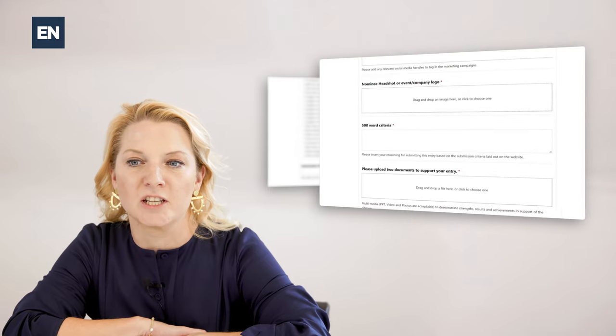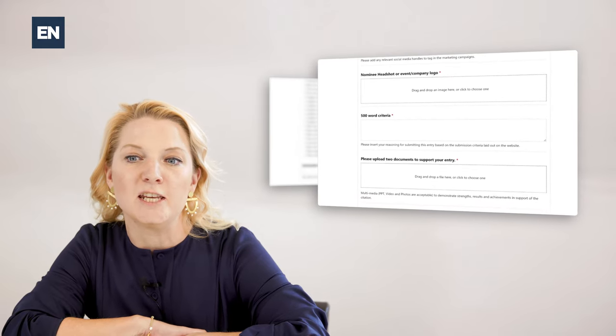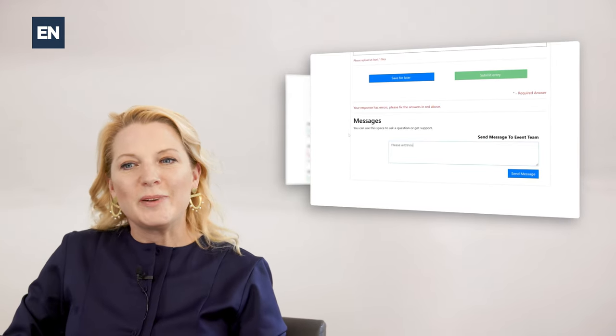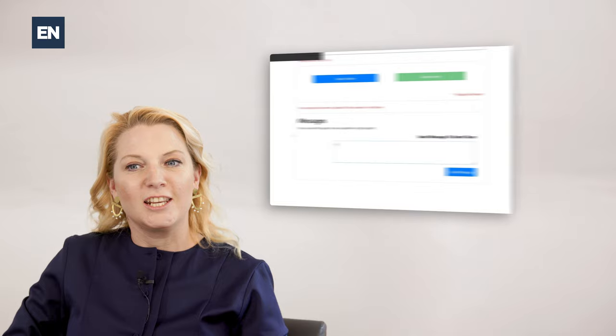If you're having trouble uploading a supporting document or image, please email us for help with these documents before the deadline. Can't seem to submit? Please check you have all the required information and email us or call if urgent.